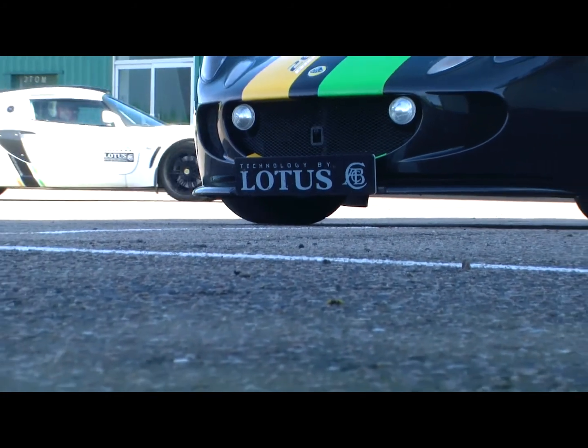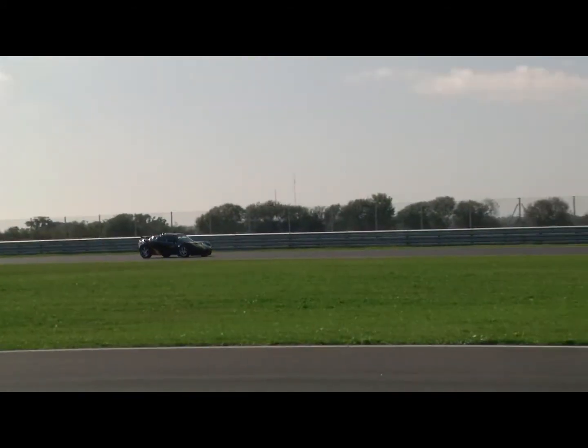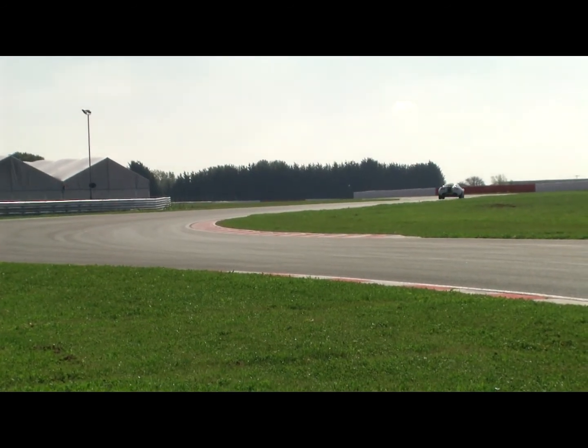Once the ethanol has been produced we also have to consider where it's going to be used. We have a close collaboration with Lotus Engineering who are developing engines and improving engine performance to make the best use of biofuels such as bioethanol in order to make driving greener and leaner.